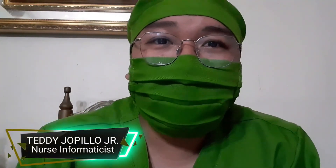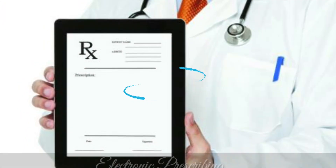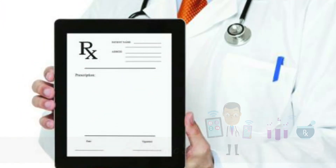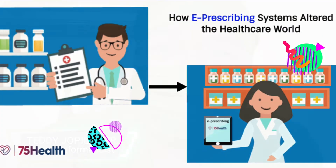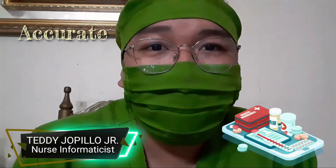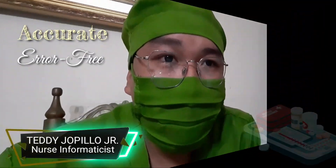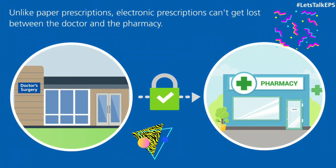Hi everyone, I'm Tade Aplea Jr., a nurse informaticist. Why do we need to implement nursing informatics here in the Philippines? Let's start with electronic prescribing. E-prescribing allows prescribers to digitally sign and electronically send a prescription to a pharmacy on behalf of the patient. Because it is digital, the prescription is accurate, error-free, and clear, and arrives before the patient does. It's an important element in improving the quality of patient care.